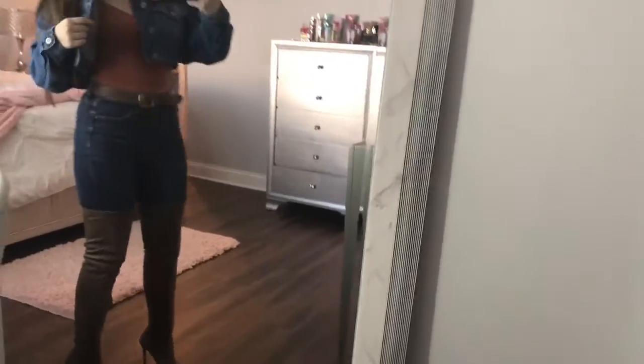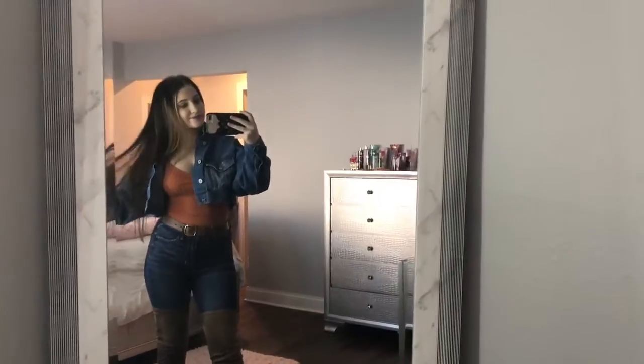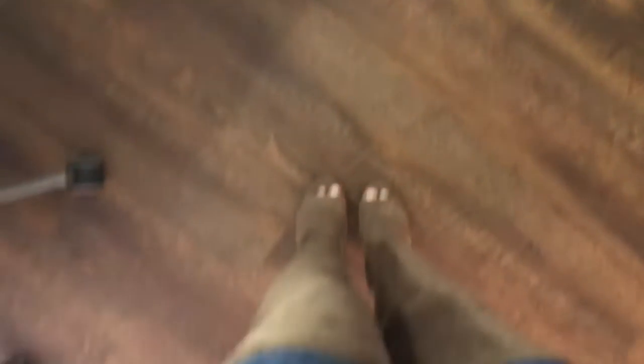For this next outfit I am wearing my jean jacket with an orange tank top, my brown belt, some American Eagle jeans, and some brown high-knee boots. You could also dress this down and pair it with some simple flat boots.